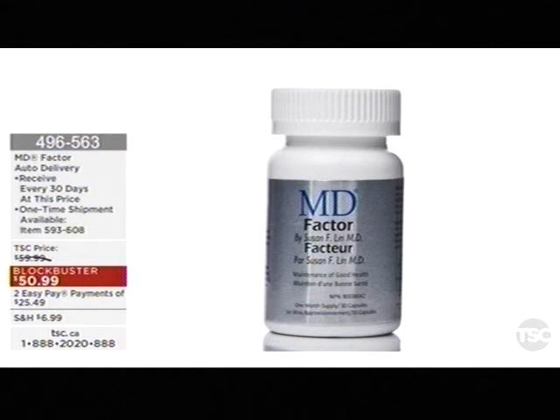Auto delivery on the 30-day — you can order that at item 496-563.